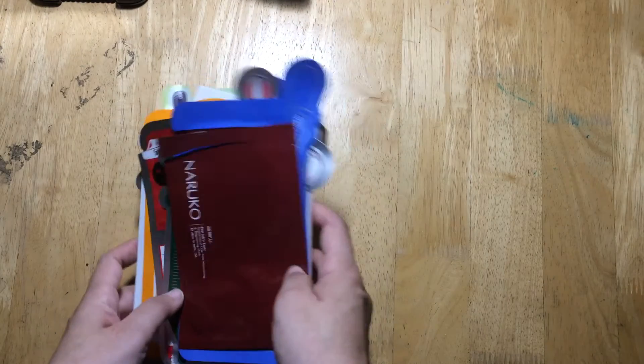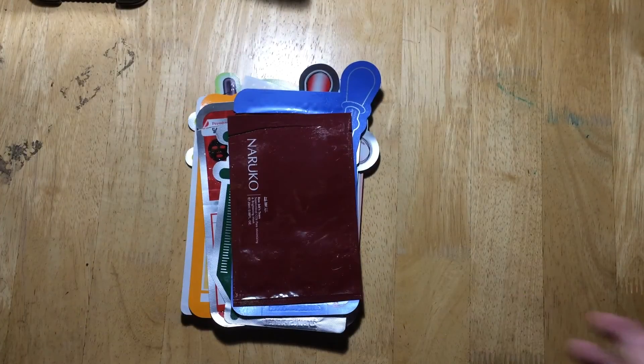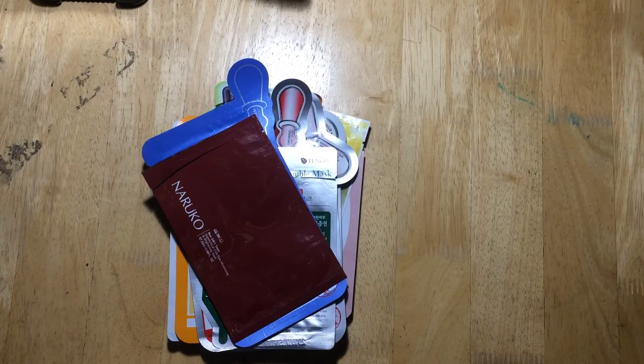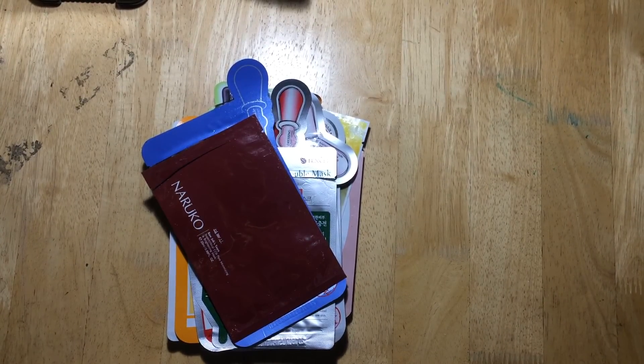That's my favorite of the sheet masks I used in May. I hope I was able to give you a few tips — what sheet masks to buy and where to buy them. Don't forget to subscribe. Until next time, thank you so much for watching, bye!